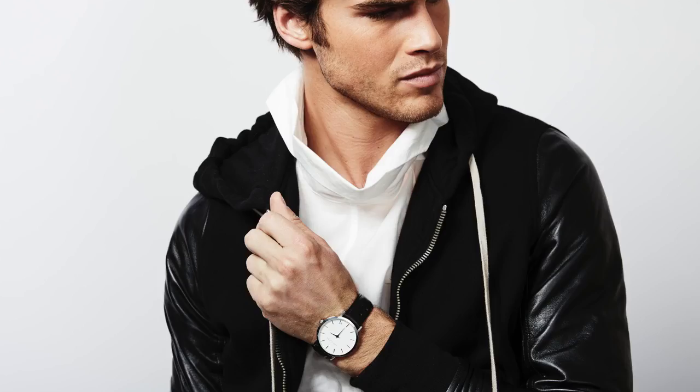Going along with that, tip number five is to make sure your wrist does not go unchecked. So many guys look like they rolled out of bed every time they go to school. If you want to be that stylish individual, one thing that's gonna set you apart is wearing a watch and paying attention to details. Look at most guys at your college or high school — a lot of them probably don't wear a watch, so wearing one can instantly elevate your style.